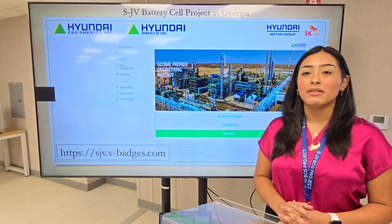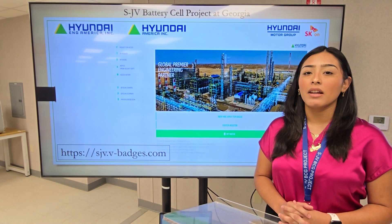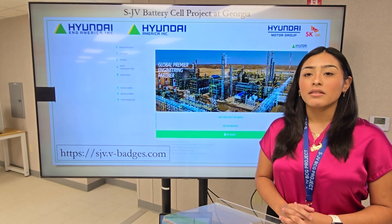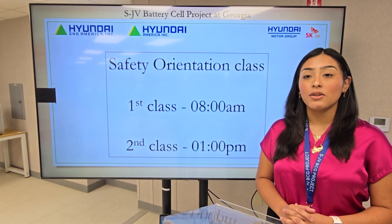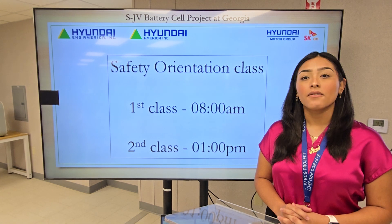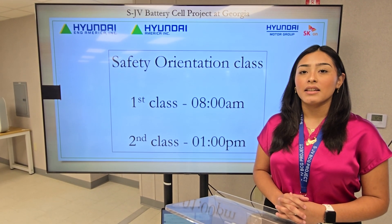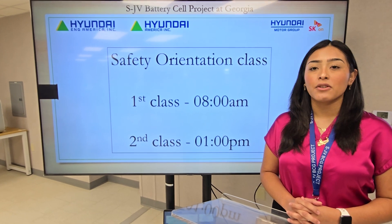New hires must register on our online website before coming to orientation. Our safety class is conducted two times per day. The first class is at 8 a.m. and the second class is at 1 p.m., Monday through Friday.